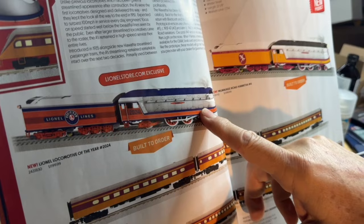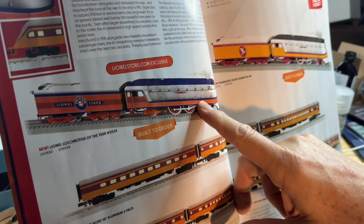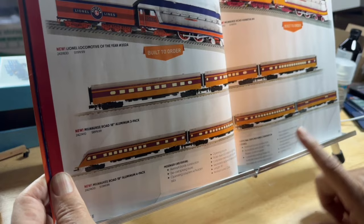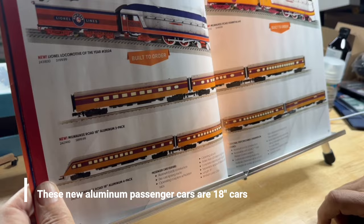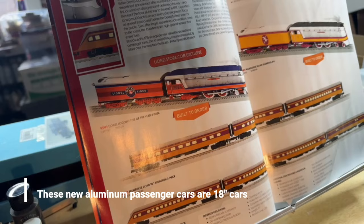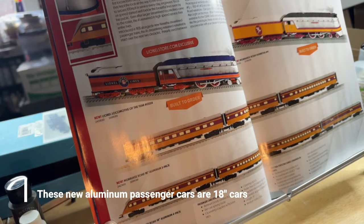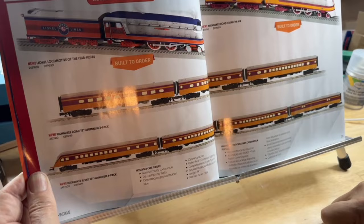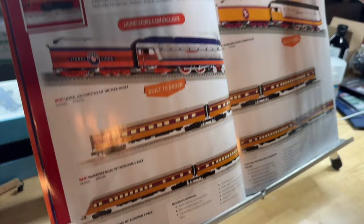Very exciting — the 442 Hiawatha. There's a Lionel Store exclusive in Lionel Lines, so if you want one you've got to get it from the store. There are three road numbers in Milwaukee — this one's number four with the Hiawatha. Here are the passenger cars, which have been retooled. They're aluminum cars — they're bringing back aluminum cars. This set has all the sound in the observation car, so there's not a separate Station Sounds diner. There's a four-car set and a three-car set. The front doors open so you can see inside the boiler jacket.